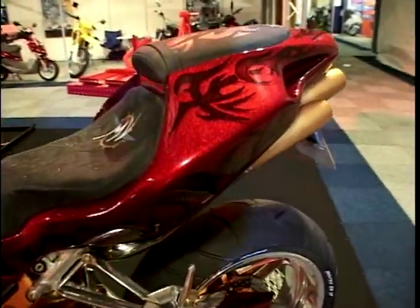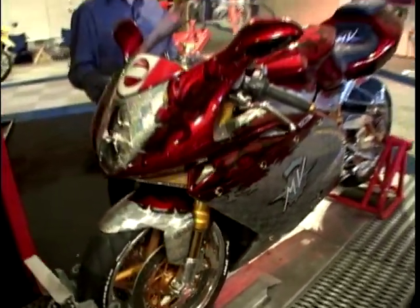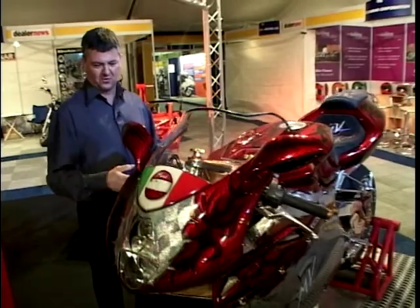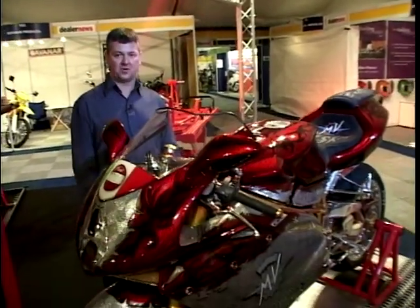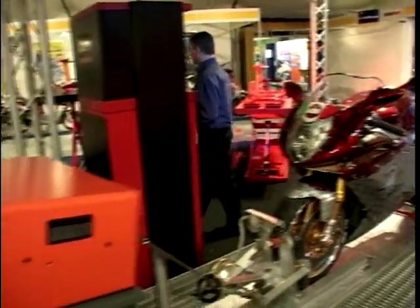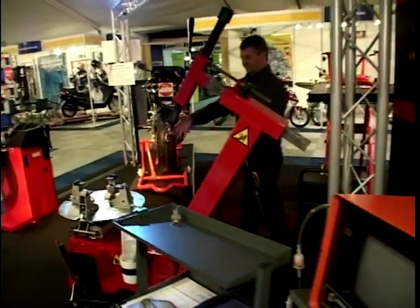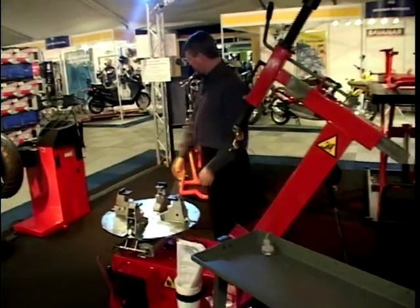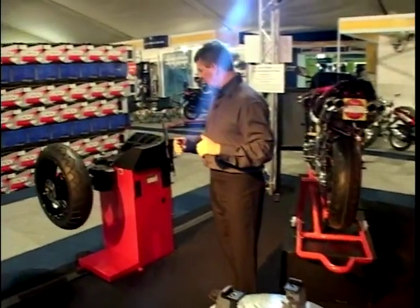Then someone goes and bolts on as many bits and pieces as they can find, paints and polishes everything they can see and produces this. It is beautiful. No wonder they put this on display, because people will spot it and think, I'll have a look - and then they see all the workshop equipment. Talking about workshop equipment, there's all sorts you can buy - great huge ramps, tyre fitting equipment.